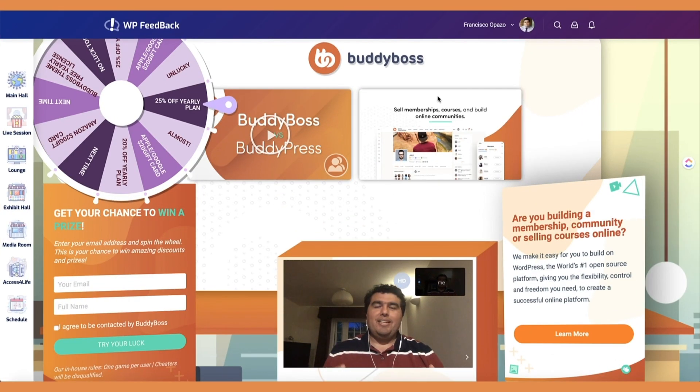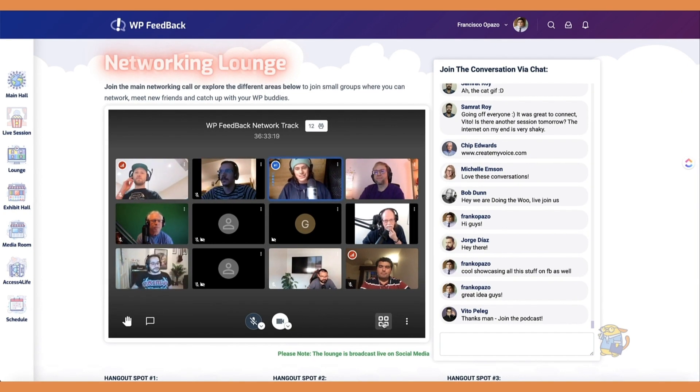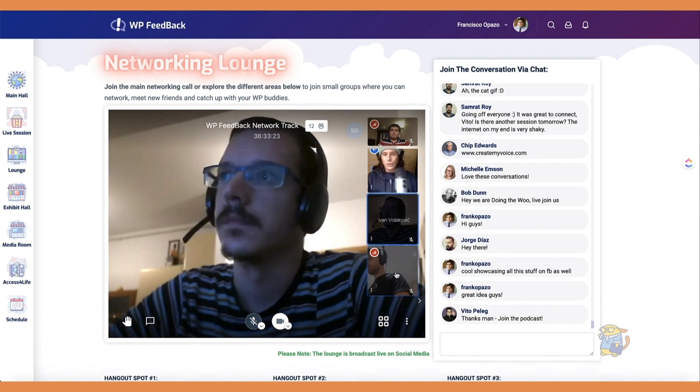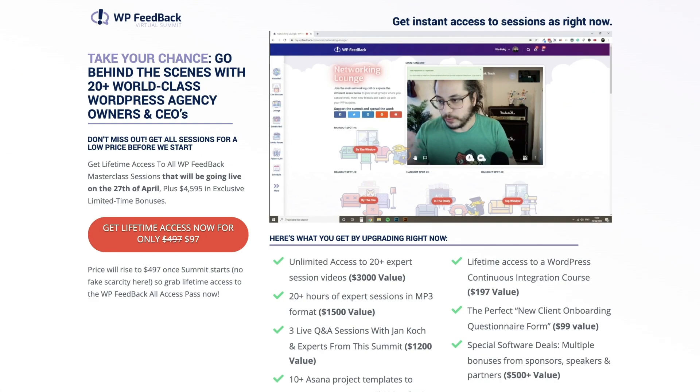From April 27th to May 2nd, we had the chance to sponsor and attend the WP Feedback Virtual Summit, which brought together thousands of attendees where over 20 industry leaders gave talks and where we had lots of virtual networking. If you've missed the sessions, you can still purchase an all-access pass from the WP Feedback Summit and view the sessions in your own time, and I will leave a link in the description below to the Virtual Summit website.